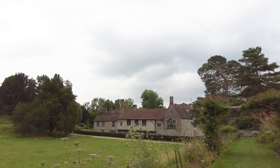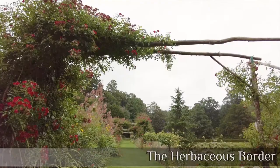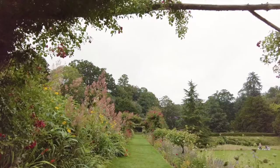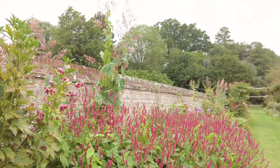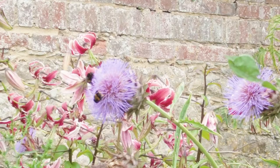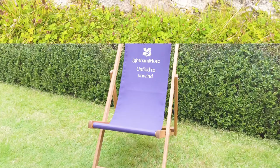Ightham Mote is owned and operated by the National Trust, and I'm going to start off today's video by exploring the grounds. I'll be popping up a little label so you can see where we are. One of the attractions of Ightham Mote is its grounds and gardens, and throughout the video I will show you what you can expect to see on your visit. I'll also pop a link in the description so you can see how much it costs to visit. And as you can see, you're positively encouraged to sit back, relax, and take it all in.